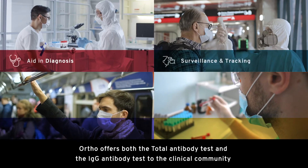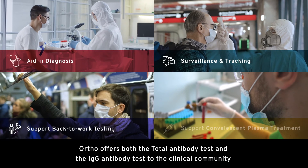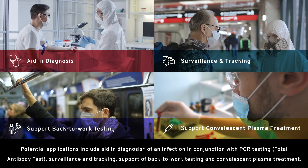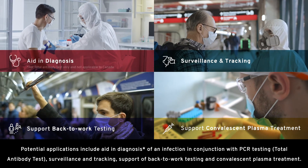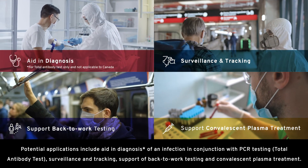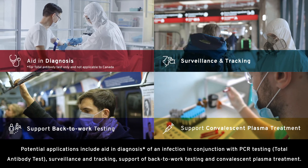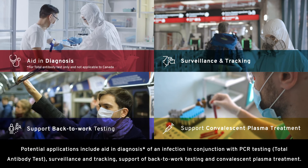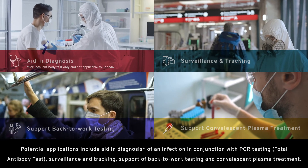Ortho offers both the total antibody test and the IgG antibody test to the clinical community. Potential applications include aid in the diagnosis of an infection in conjunction with PCR testing (total antibody test only), surveillance and tracking, support of back-to-work testing, and convalescent plasma treatment.